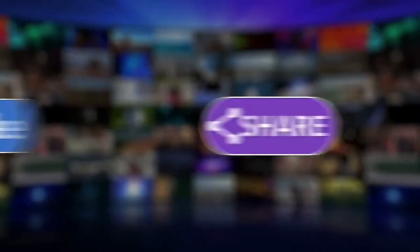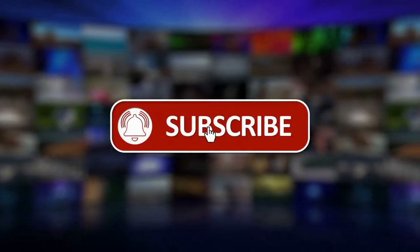So before starting, please like this video and subscribe to this channel for our future updates.